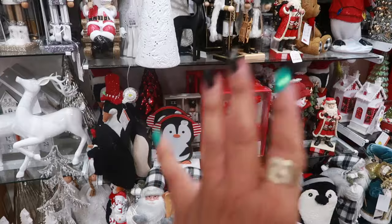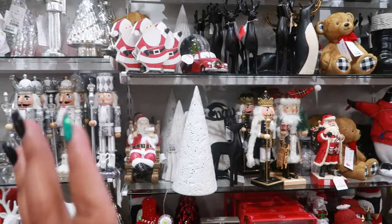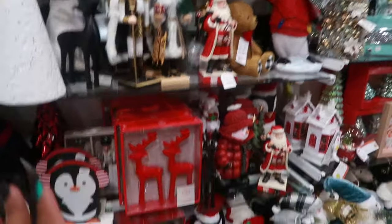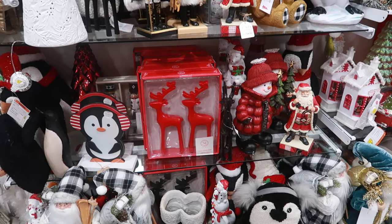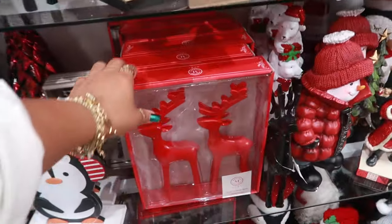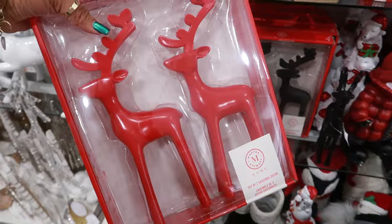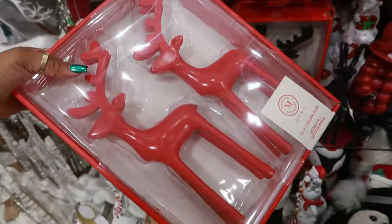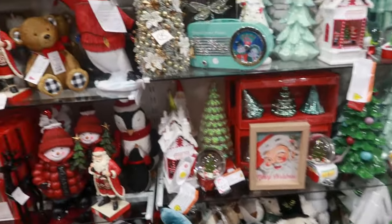Just so you guys know, I'm on a hunt for something and I don't think I'm ever gonna find it. I don't want to tell you what it is in case I do find it — of course I'll show you — but it has something to do with gingerbread. From what I keep hearing, the store only gets one set and they sell out immediately. These are $13 and they also come in black, so hopefully one day I will find what I'm looking for.